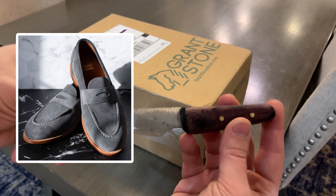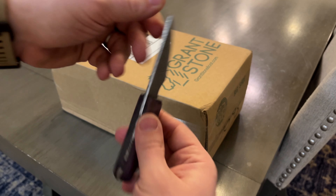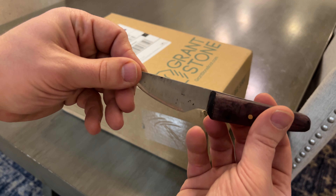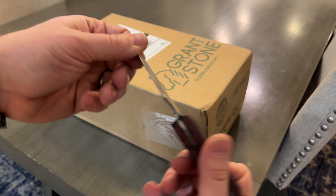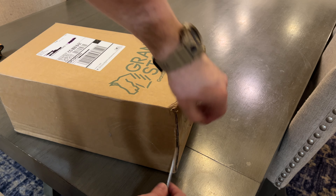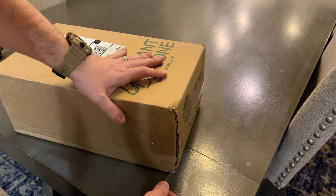We're going to be opening it today with this knife I forged about a year or two ago. Didn't do a great job — it's not very sharp — but I made it, so we're going to see if this will do the trick. It doesn't have a very sharp point, but it should be fine.